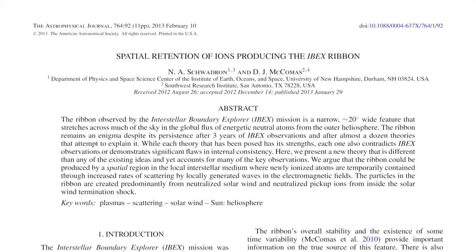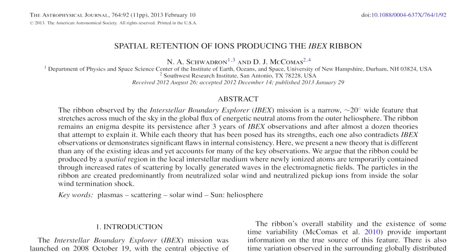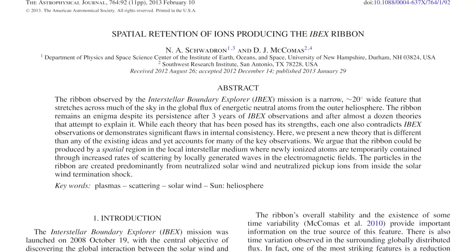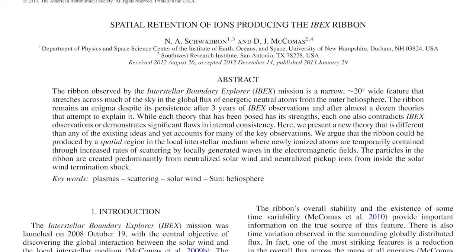This was modelled back in 2010 by Herrick Hewson, who showed that you could clearly get that arc-like ribbon shape if that were occurring. Further work by Schwarden and McComas in 2013 showed that plasma particles would essentially get trapped in orbits around these magnetic field lines, causing a build-up of plasma particles over time — which would explain the amplified signal over the general background of ENAs from the specific location where the heliosphere meets the galactic magnetic field of the Milky Way.